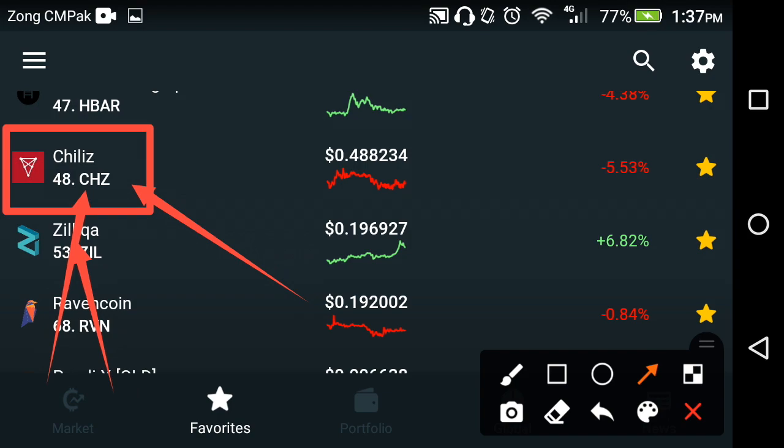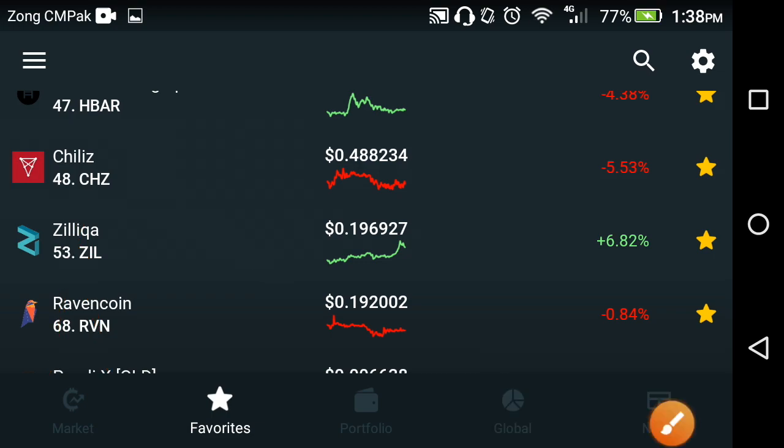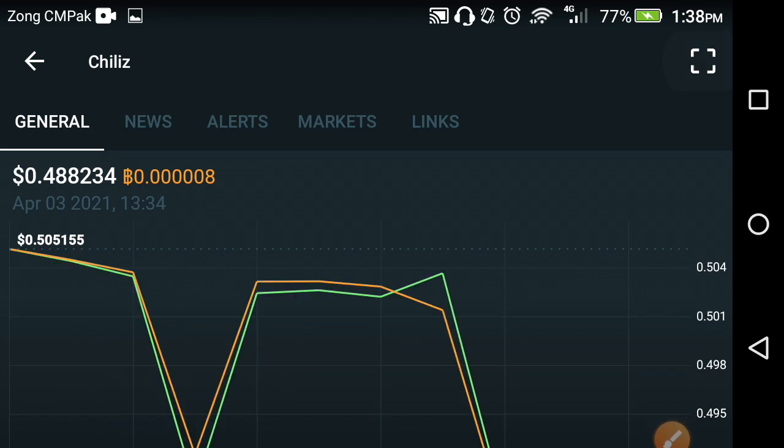Before starting this interesting video, if you haven't subscribed to my channel, please first of all subscribe for more of this kind of latest news and updates. Now let's see — according to the price prediction, we will decide whether it is the best time to buy, sell, or hold Chelice capital currencies.